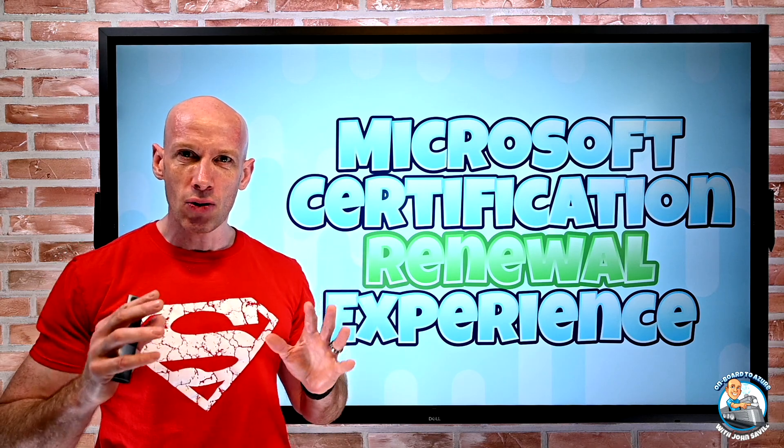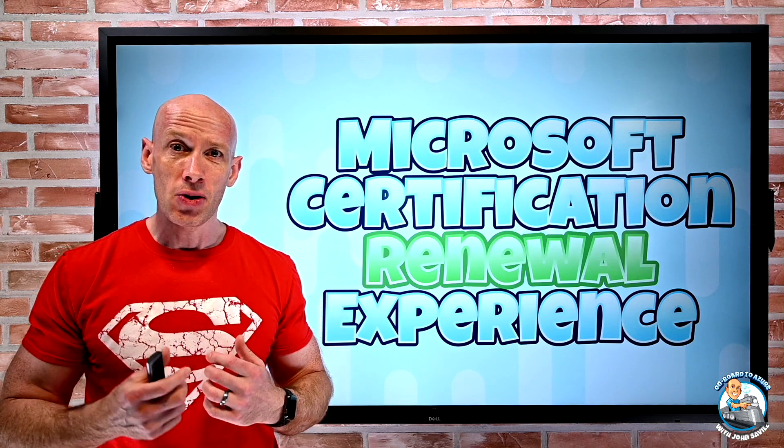No one was really a hundred percent sure of what that renewal experience would be like, so I went through it this morning.